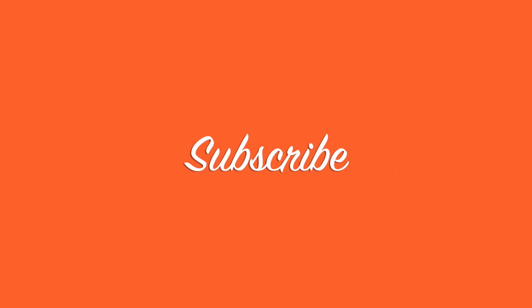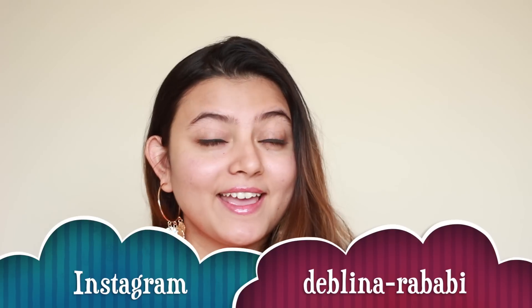Hello guys, welcome back to my channel. Today's video is a Shein dress haul. I have done quite a few Shein hauls before, but a lot of you have been requesting a dress haul specifically, so today is the day. Before we go ahead, please consider subscribing to my channel if you're not already part of my YouTube fam, and make sure you're following me on Instagram.